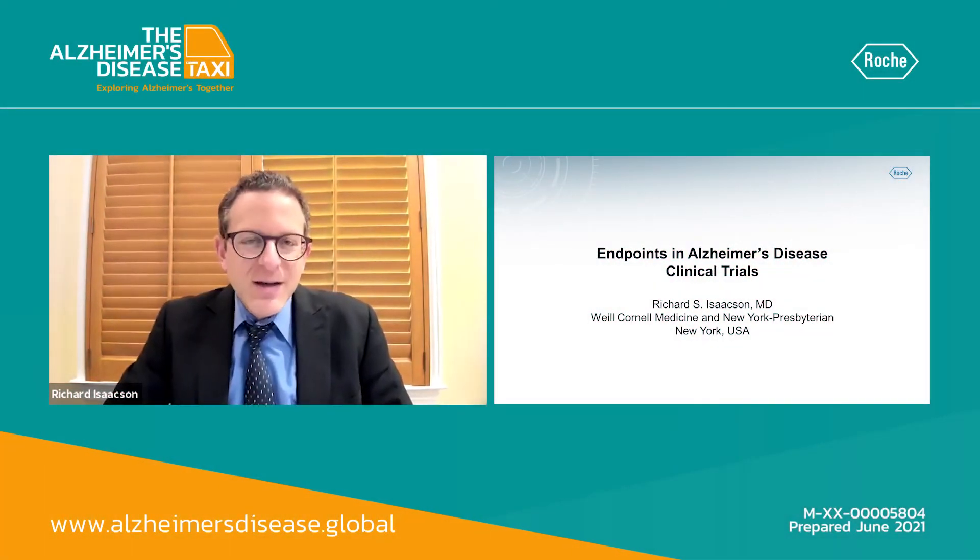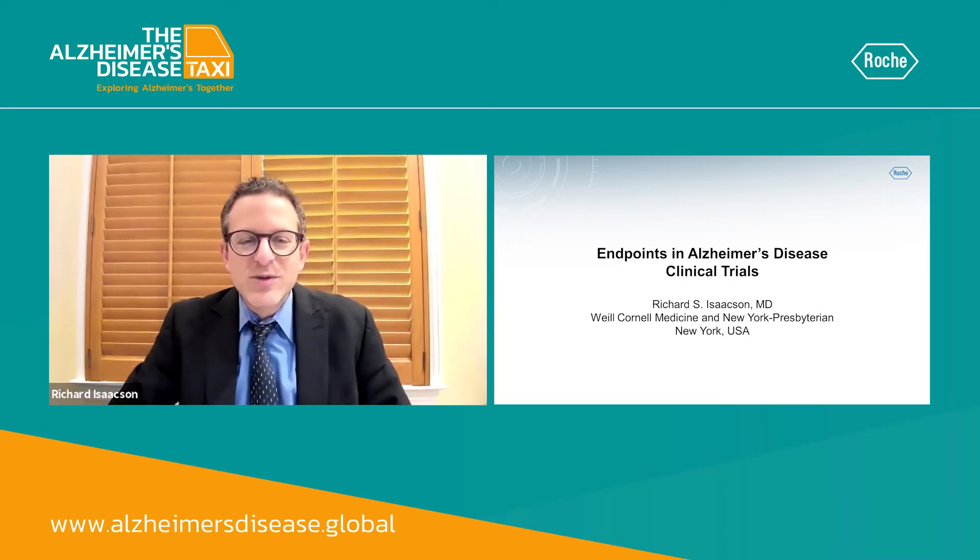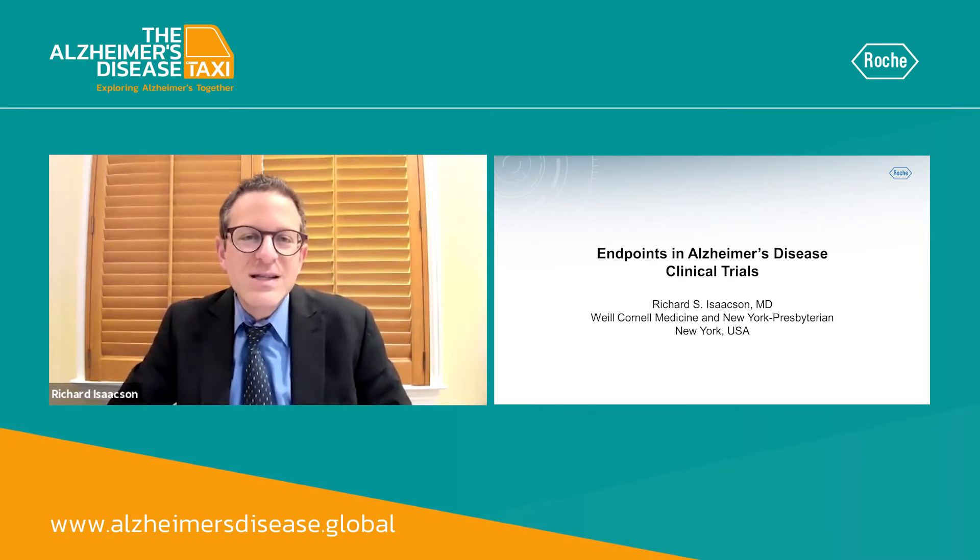Hi, my name is Richard Isaacson. I'm director of the Alzheimer's Prevention Clinic at Weill Cornell Medicine in New York Presbyterian. Today, we're going to be talking about endpoints in Alzheimer's disease clinical trials.